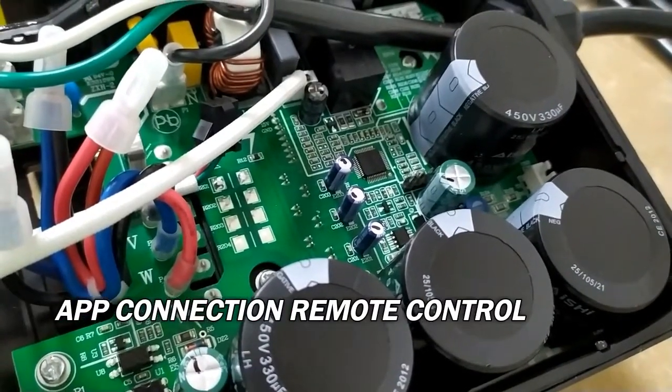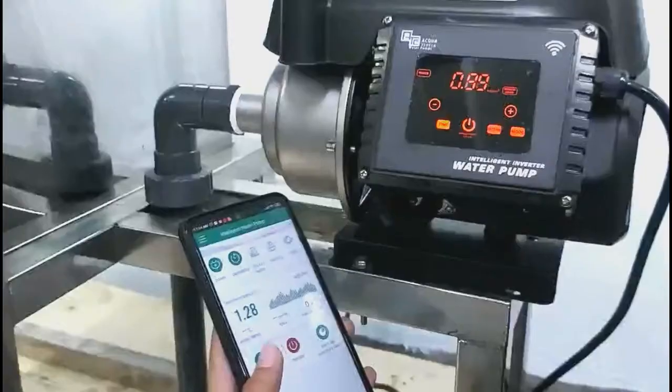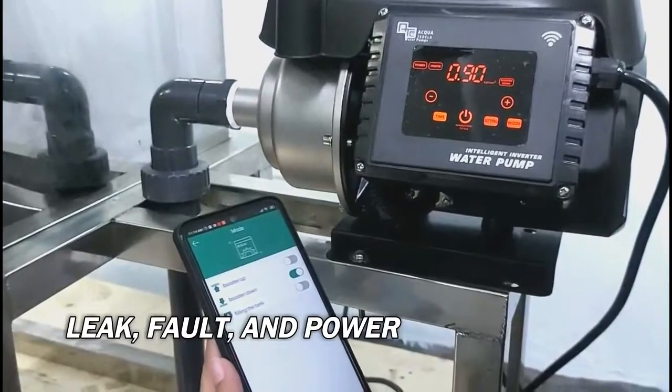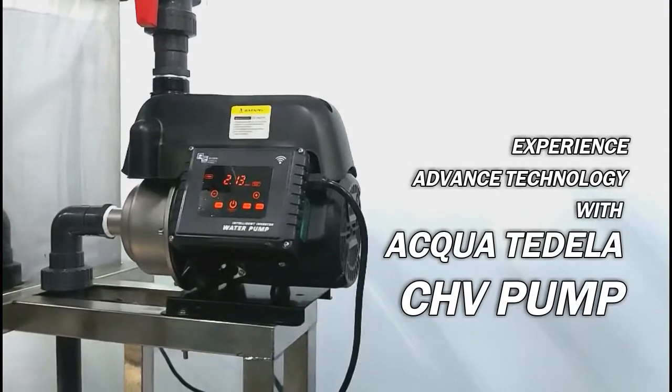App connection and remote control features include: run, waterless, manual start or stop, leak, fault, and power status. Experience advanced technology with the AquaTidila CHV pump.